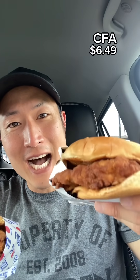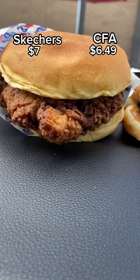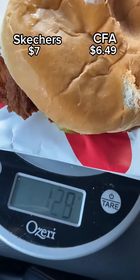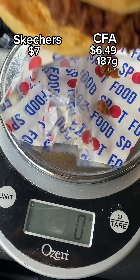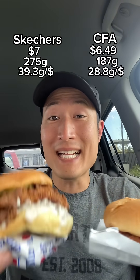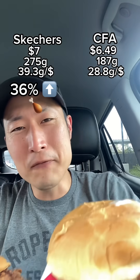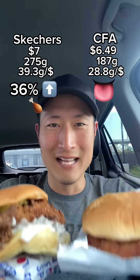Chick-fil-A is $6.49, Skechers is $7. Here they are side by side. Chick-fil-A weighs 187 grams while Skechers weighs 275. Doing the math, we see that Skechers gives you 36% more food per dollar. Does Chick-fil-A taste 36% better? Let's find out.